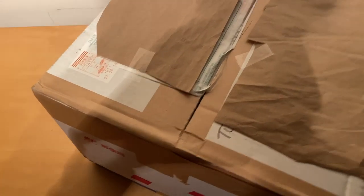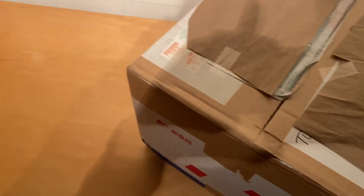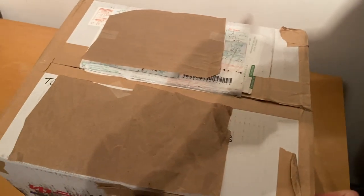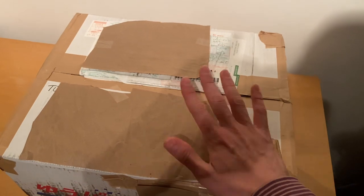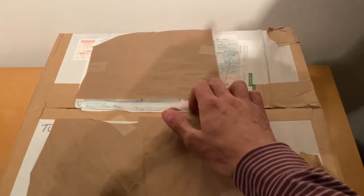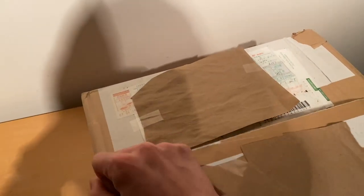This package - according to the shipping label - is six kilograms, and it cost me 4,500 yen, so about 45 dollars to ship from Japan to the United States.